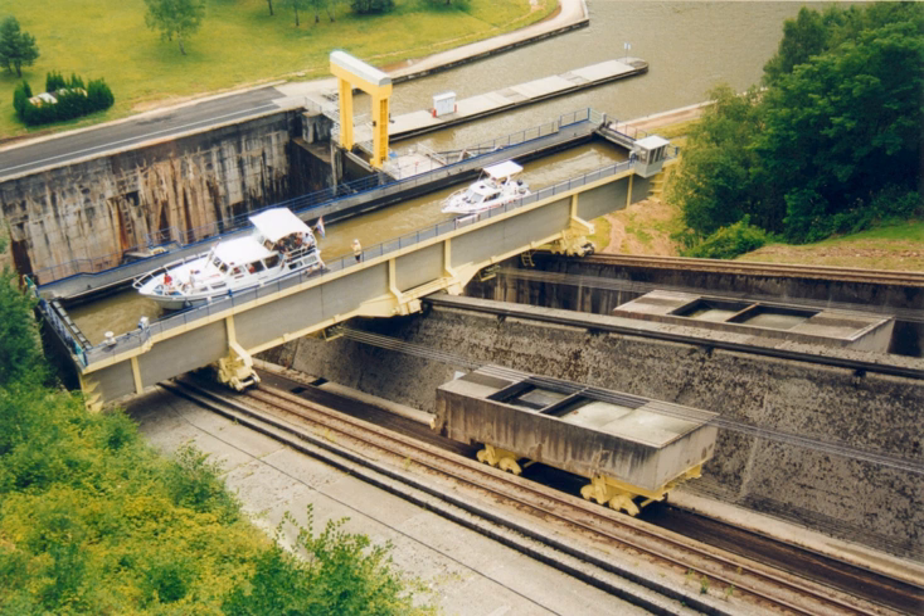The caisson is mounted on an angled wheelbase to keep it horizontal to the water level, and is generally aligned sideways to the slope. These are drawn up or down hill on the rails, usually by means of cables pulled by a stationary engine. In most designs two caissons are used, one going up and one down, acting as counterweights for greater efficiency.